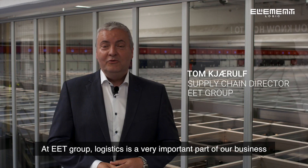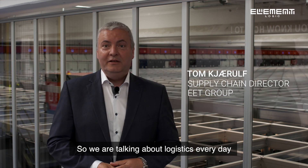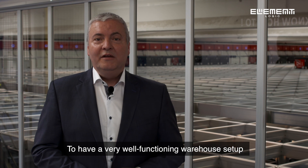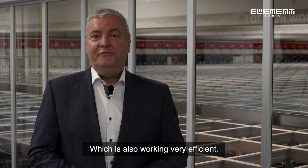At EET Group, logistics is a very important part of our business, so we are talking about logistics every day. As a pan-European distributor, it's very important to have a very well-functioning warehouse setup, which is also working very efficiently.